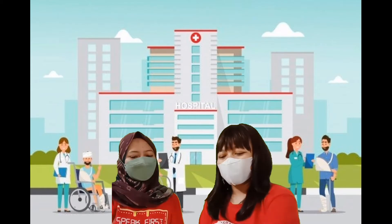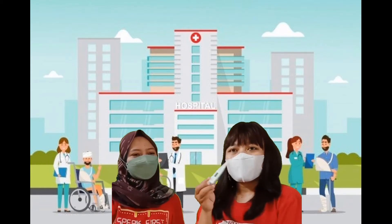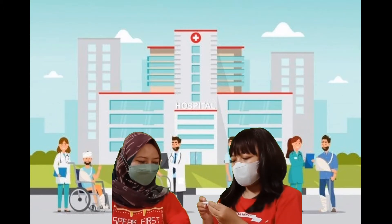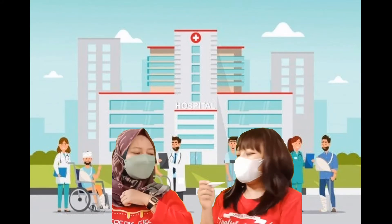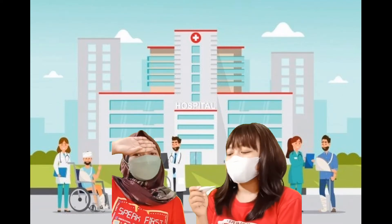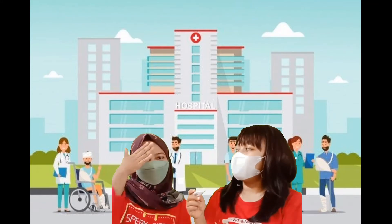Okay, first I will check your body temperature. I will use a thermometer. Please. Hold. Okay, your body temperature is 38 degrees, that's why your body feels so hot.